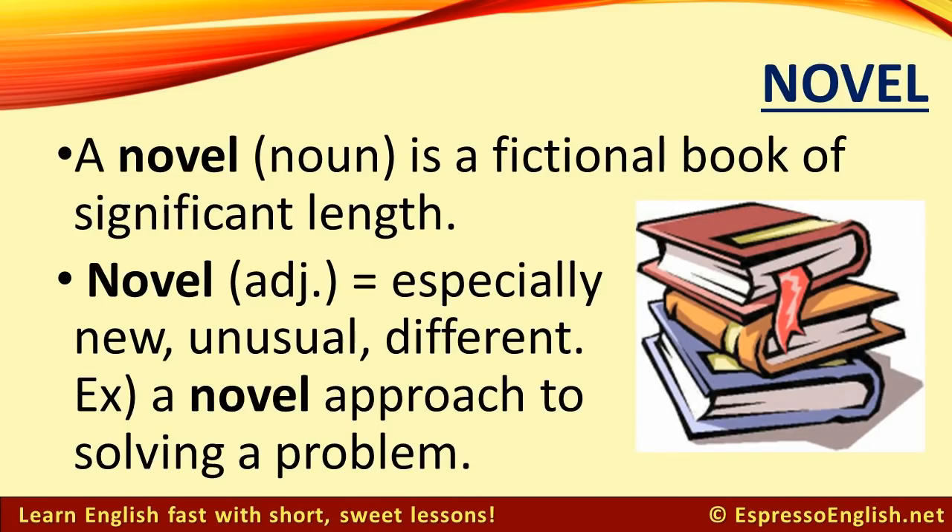Novel. The noun novel means a fictional book of significant length. The adjective novel means especially new, unusual, or different. For example, a novel approach to solving a problem.